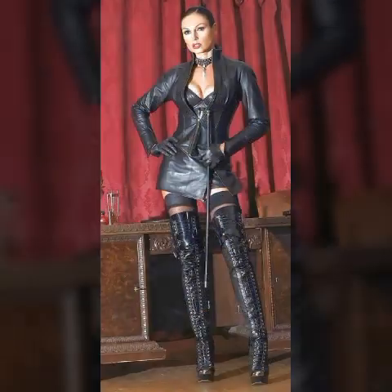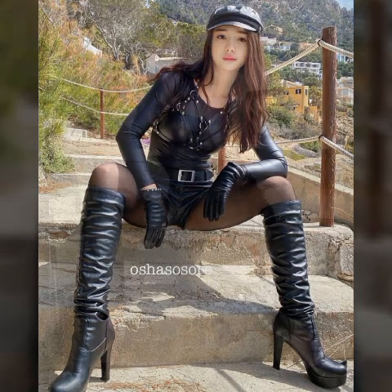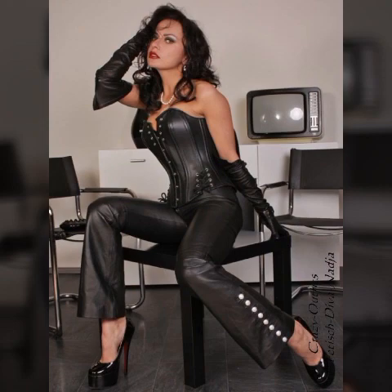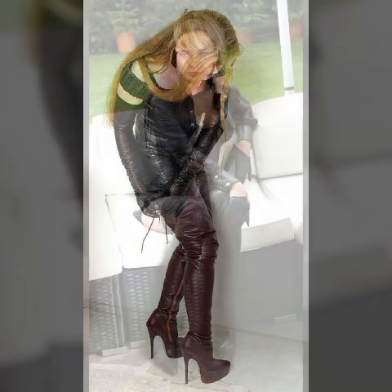outstanding, attractive, stunning, eye-catching latex and leather dresses, outfits, long boots, thigh high boots, high heel boots, spike heel boots, over knee boots, skirts, mini skirts, jumpsuits, catsuits, bodysuit designs, ideas, and images. My dear viewers, it is a very beautiful, awesome, and stellar selection — one by one — the latest, trendiest collection of latex and leather.